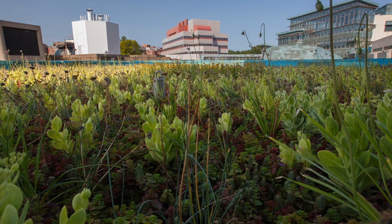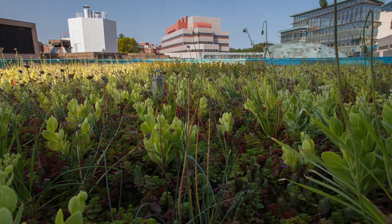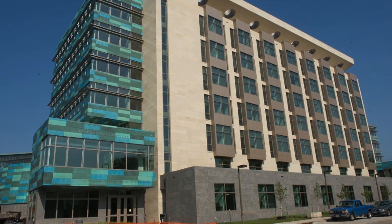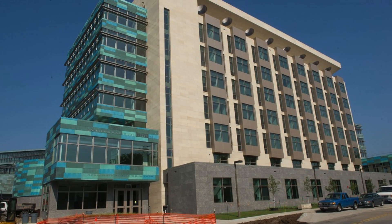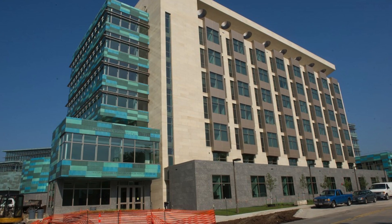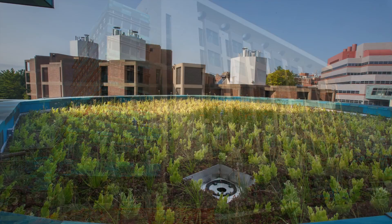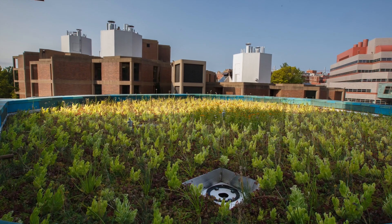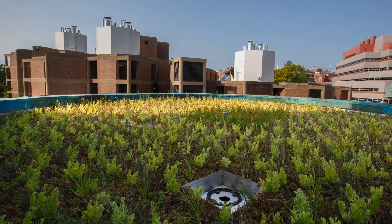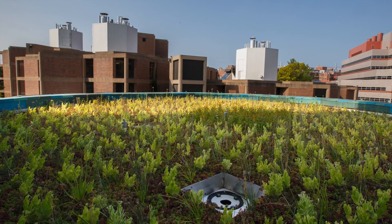The University of Iowa is in the midst of a $1.2 billion historic transformation with a number of major building projects underway, including its first ever green roof atop the $126 million Papa John Biomedical Discovery Building. The latest in a trio of biomedical research facilities on the Health Science Campus, the building is dedicated to enabling cutting-edge interdisciplinary biomedical research.